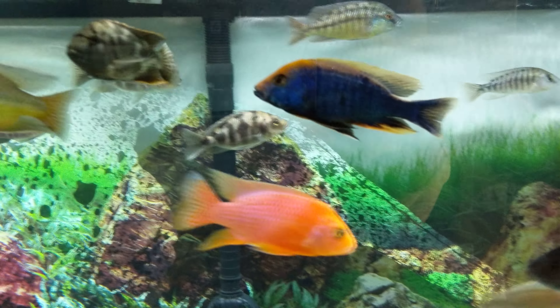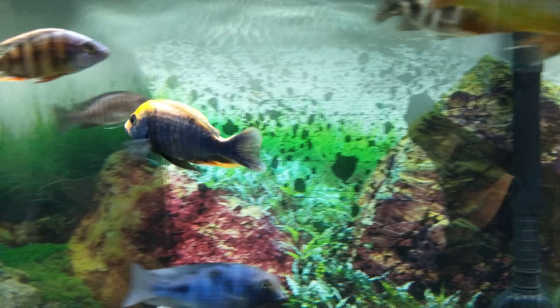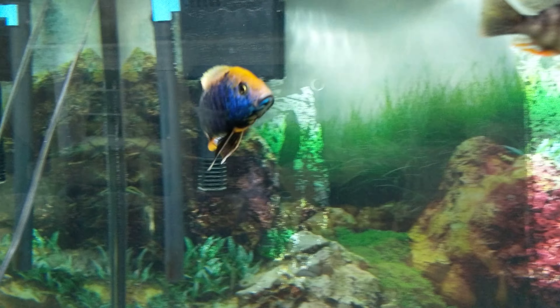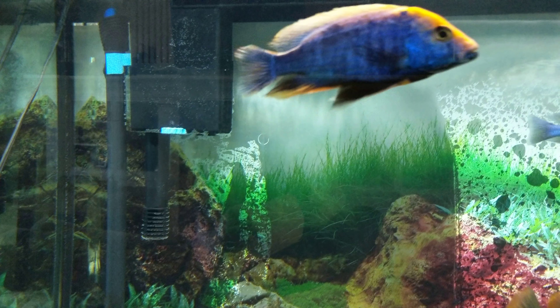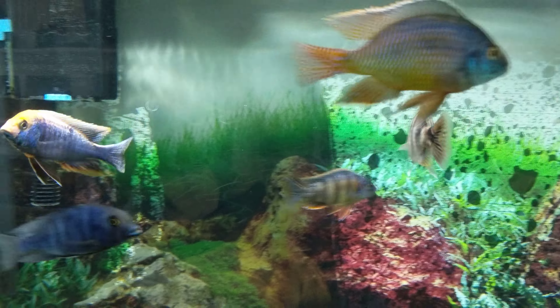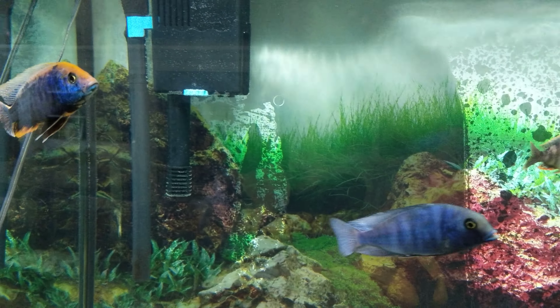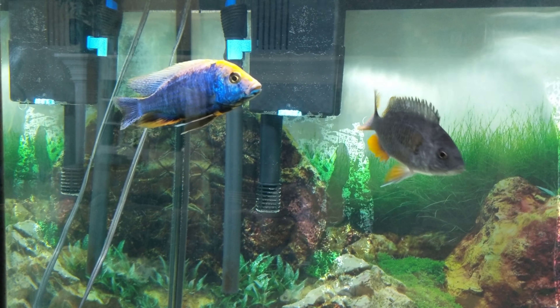This guy right here is a mean peacock — nobody messes with this guy. His coloration changes drastically. He's kind of got fading near his dorsal. I don't know if that's normal or not, but he's good looking, but mean.